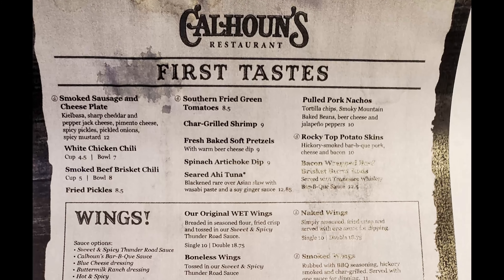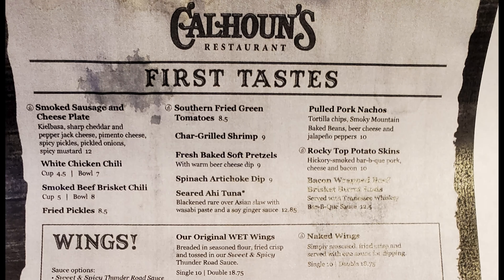Let's take a look at the menu. We got disposable menus due to COVID-19, and the bar was a little wet so the menus got a little wet too. Looking at the first tastes section: smoked sausage and cheese plate, white chicken chili, smoked beef brisket chili, fried pickles, Southern fried green tomatoes, charred grilled shrimp, fresh baked soft pretzels, spinach artichoke dip, seared ahi tuna, pulled pork nachos, rocky top potato skins, and bacon wrapped brisket something.